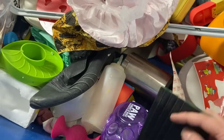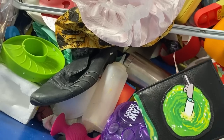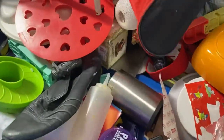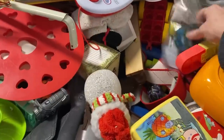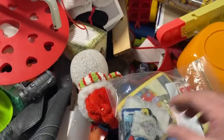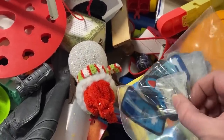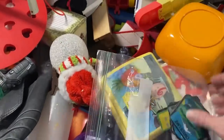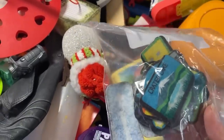I think it's a Rick and Morty wallet. I thought those were old patches but they're not.